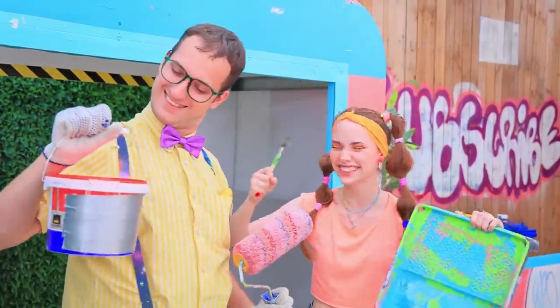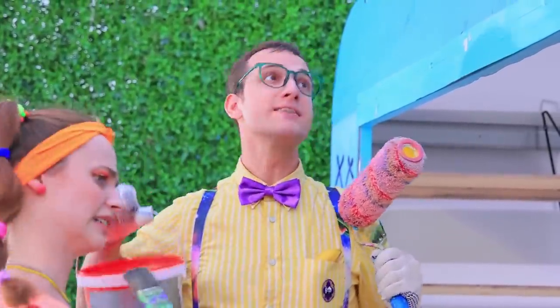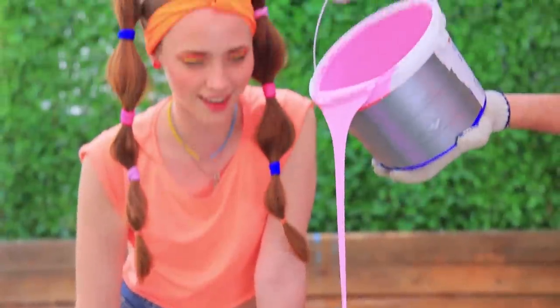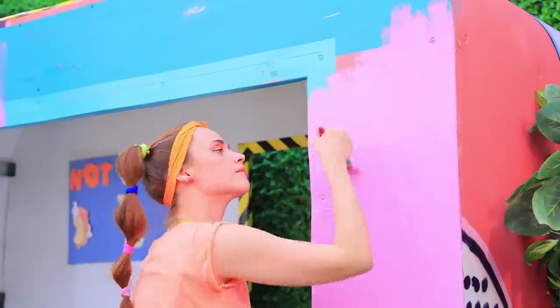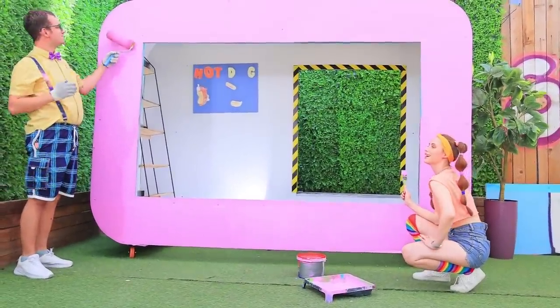Time to paint! I'll be using this! You grab a bone! I love painting! Pink's my favorite color! The outside's done!